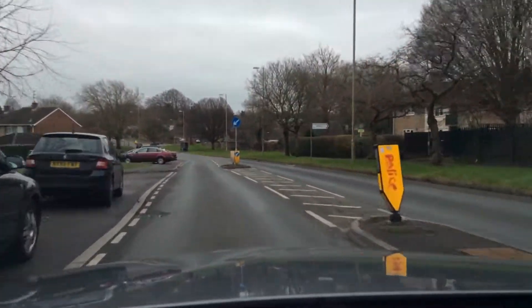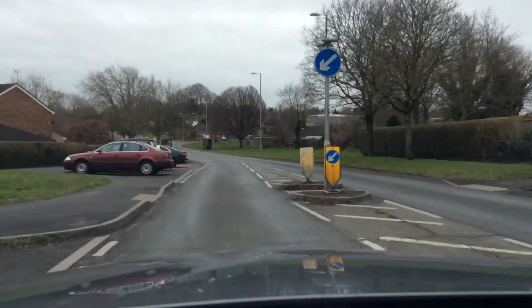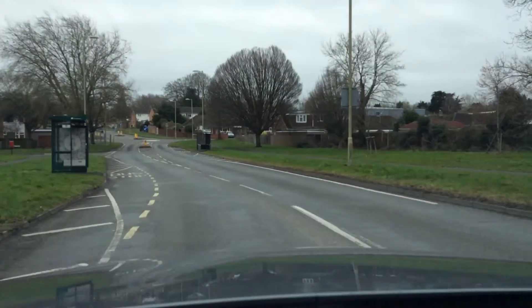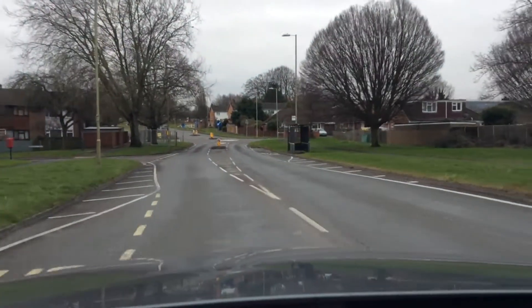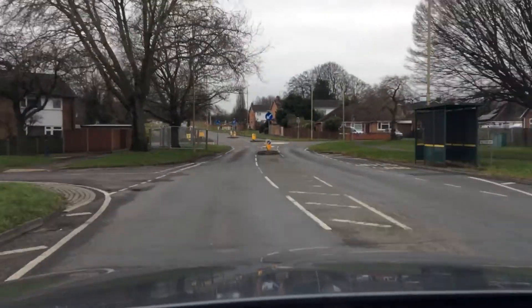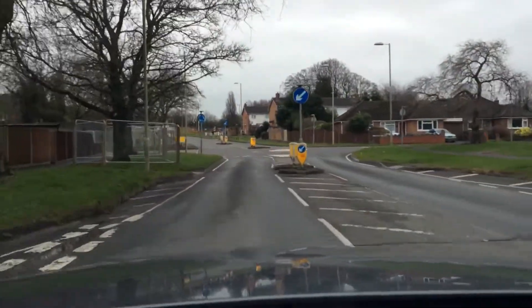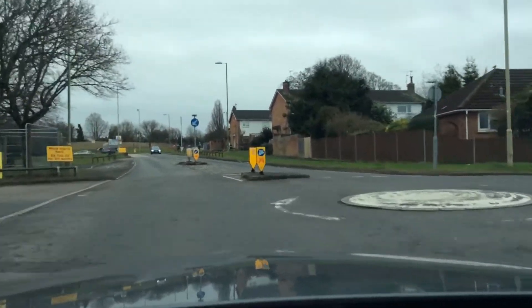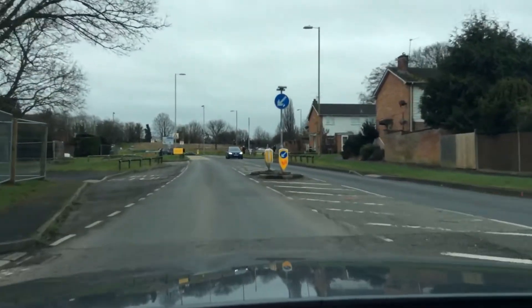I'm currently in a 30 mile an hour speed limit, checking my mirrors. I can see a mini roundabout ahead. I'm going straight on, so I'm checking my mirror, easing off, looking right, looking ahead, left, and looking right again — all clear, so I can keep going. And there's my Brighton Hill roundabout.